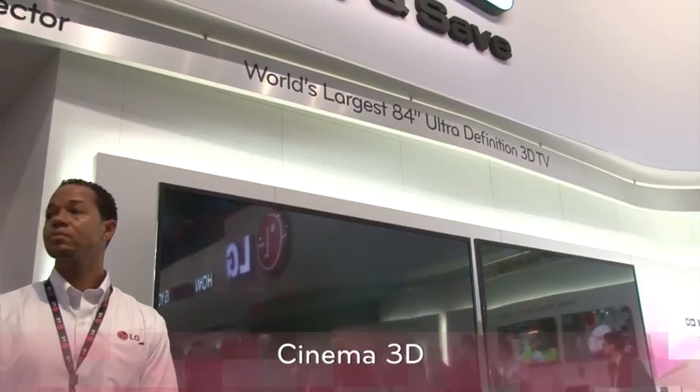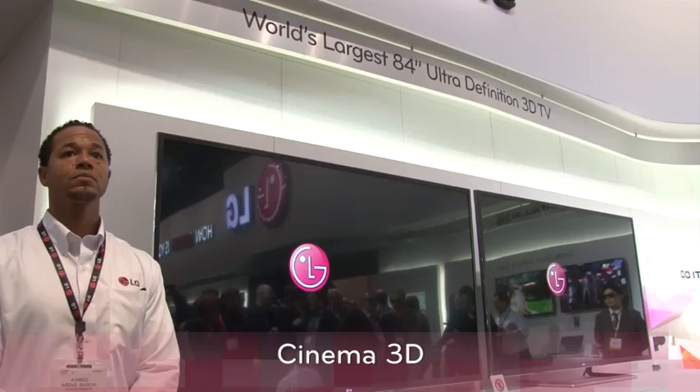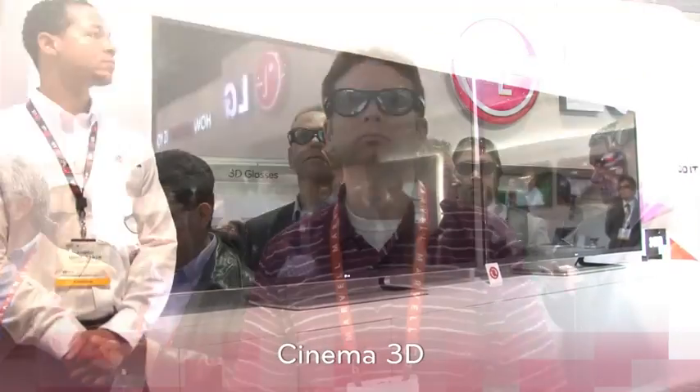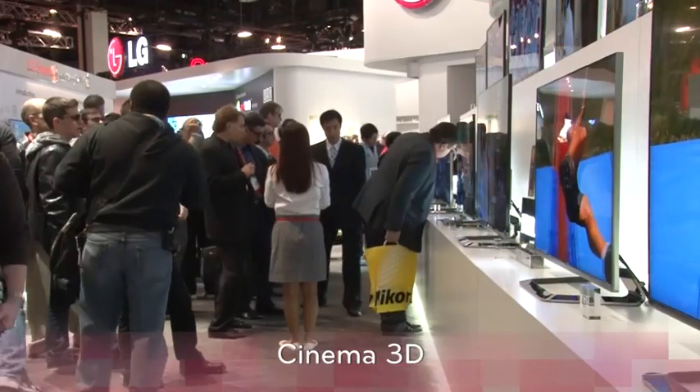88% of people in our research told us that Cinema 3D is preferred over the conventional active shutter technology for its simplicity and for its sharing. And with these new designs, we're going to have a great year. They're set to launch in April 2012 and we have a very extensive range.